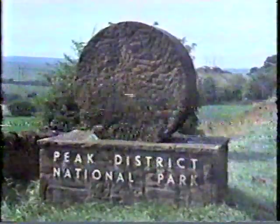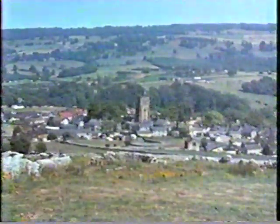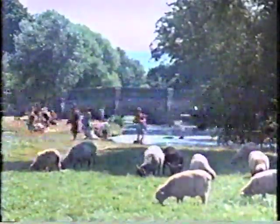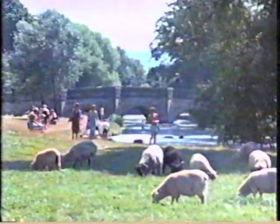To the west, the Peak District, with its national park, forms the heart of Derbyshire. This is for lovers of the outdoor life, and there are dozens of picturesque villages.